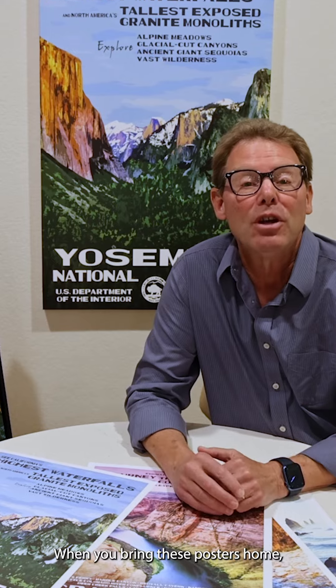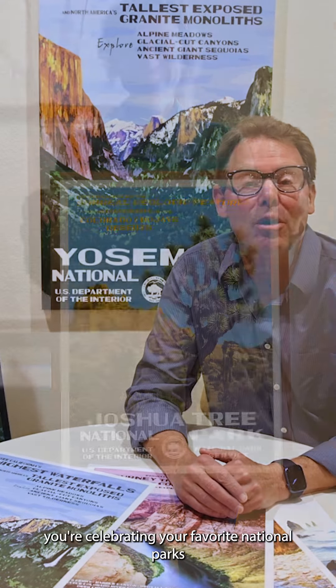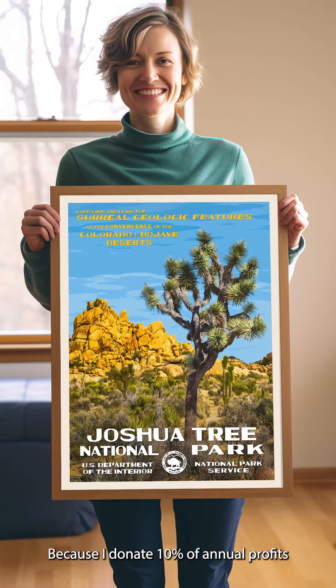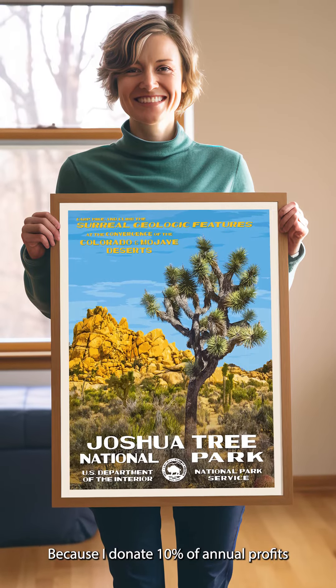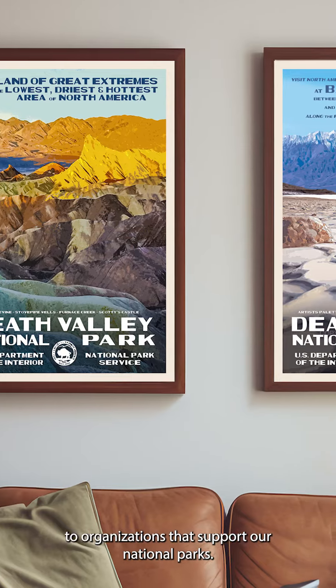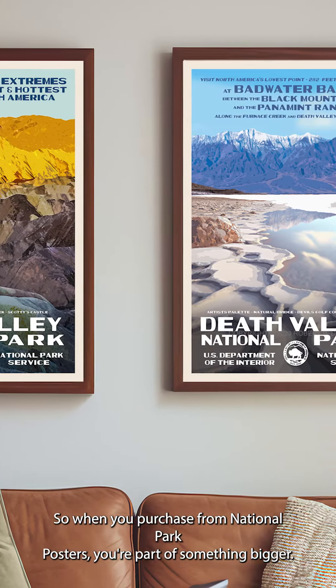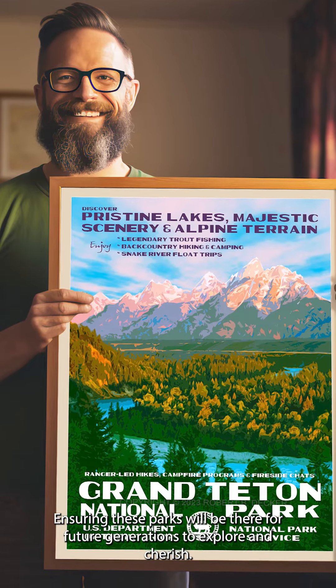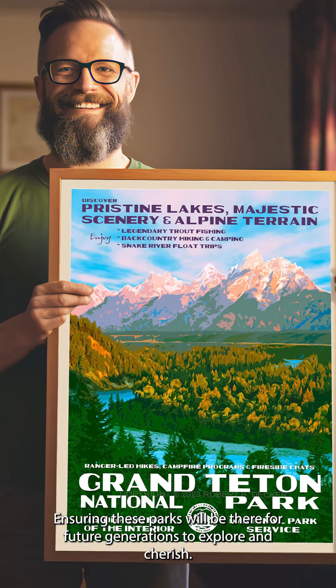When you bring these posters home, you're celebrating your favorite national parks and contributing to their preservation, because I donate 10% of annual profits to organizations that support our national parks. So when you purchase from National Park Posters, you're part of something bigger, ensuring these parks will be there for future generations to explore and cherish.